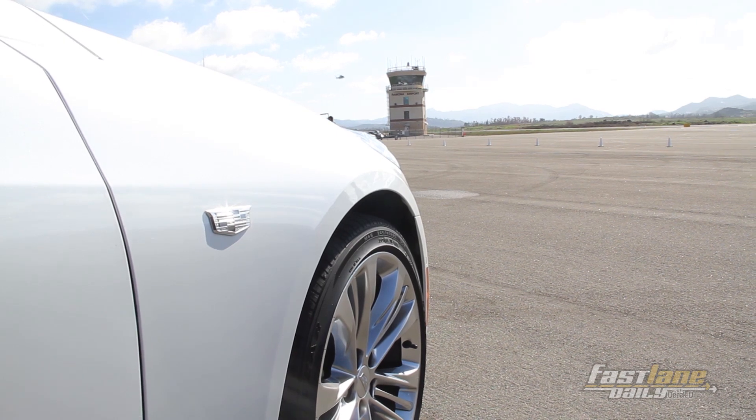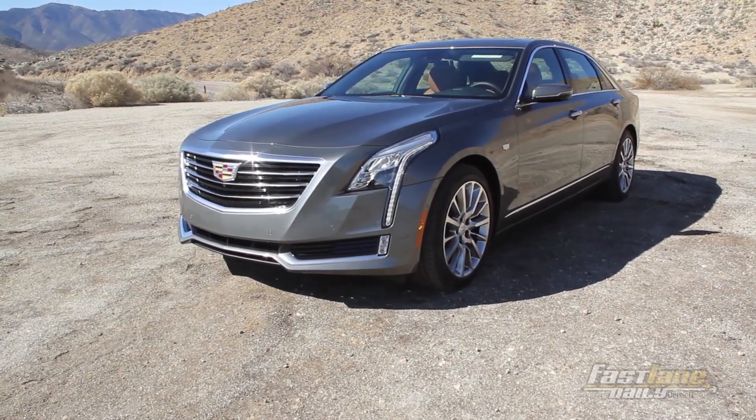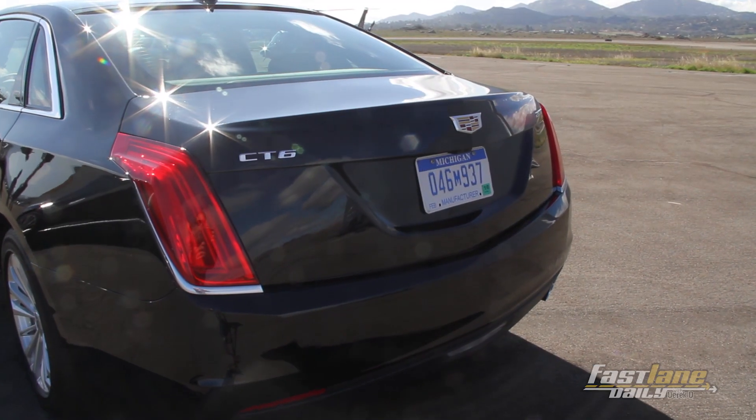Between the engine options, there's a choice of Luxury, Premium Luxury, and the top-level Platinum trim, which is not available with the 2.0-liter turbo. If you get the Platinum trim with the twin-turbo motor, expect to pay $87,465. Bear in mind these prices don't include destination.